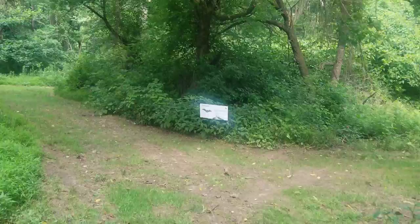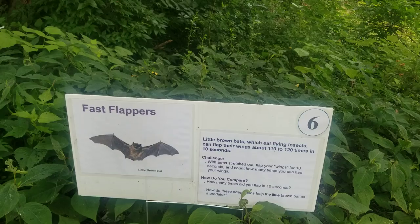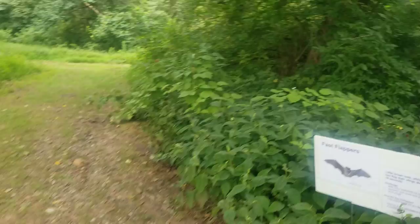This one is the 'Fastest Flapper' for bats in the meadow. Little brown bats, which eat flying insects, can flap their wings about 110 to 120 times in 10 seconds. Here's your challenge: with arms stretched out, flap your wings for 10 seconds and count how many times you can flap your wings. Tess, do you want to give it a try and see how many times you can flap your wings in 10 seconds? Yeah. Okay, ready? 10 seconds.